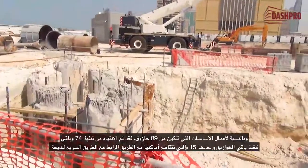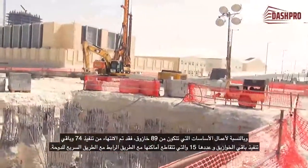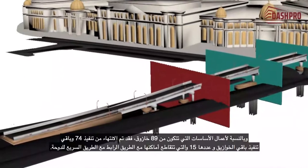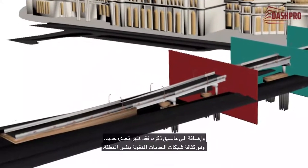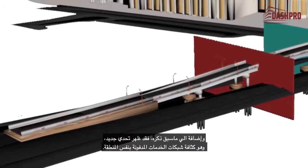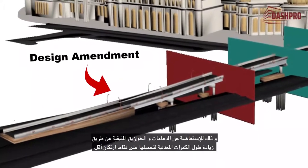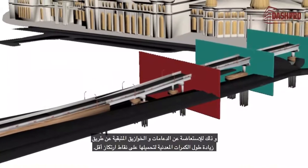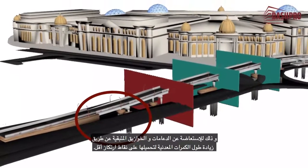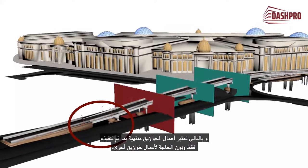With regard to the foundation works that consist of 89 piles, 74 have been completed. The remaining 15 piles are currently pending resolution of a possible conflict with the existing road. Moreover, another challenge has been the massive buried utility services in the same area. It has been agreed with the client to amend the bridge design to replace the remaining piling works and intermediate supports with increased spans of the remaining steel parts and bearing on lesser supporting points. Therefore, the piling works is considered completed without the need for more piles.